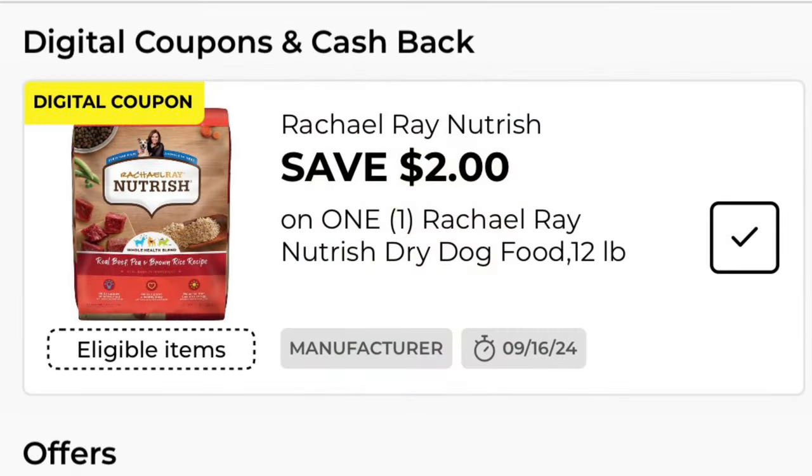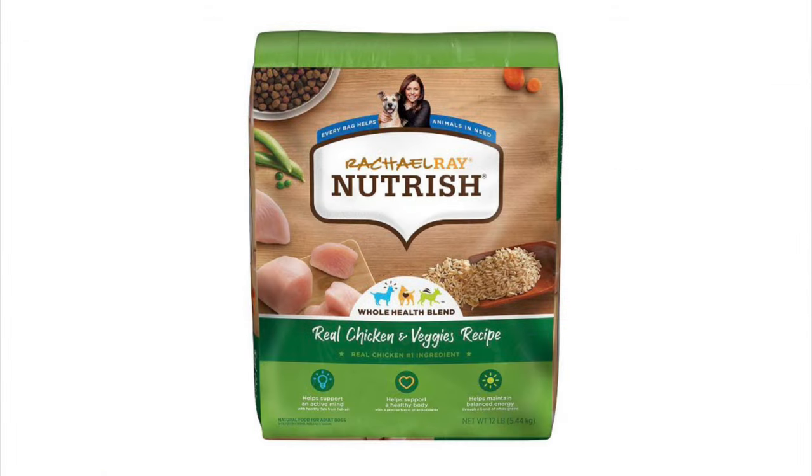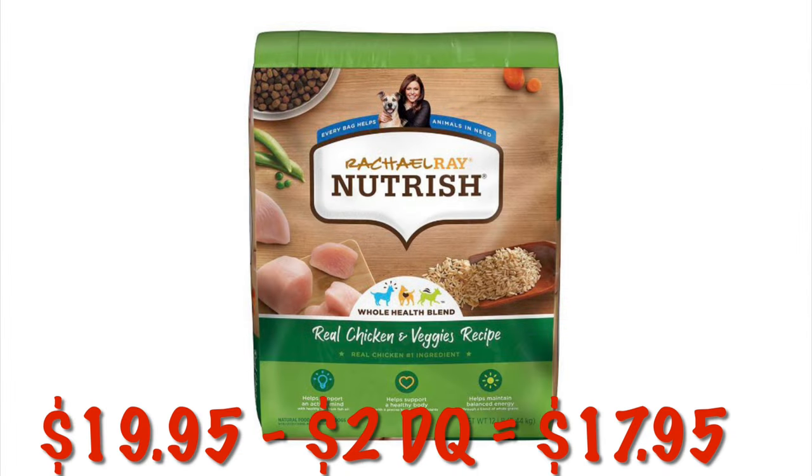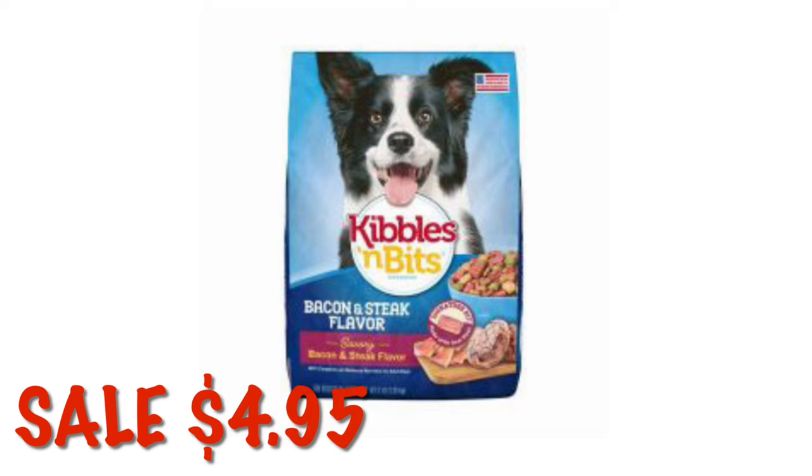We've got two dollars off of one Rachel Ray Nutrish dog food. Right now there is a deal where if you buy one of her bags of dog food you can get one of the wet cans for free — that's going to be an instant savings coupon at the register. These are $19.95; after that two dollar digital it'll be $17.95. Kibbles and Bits is on sale this week for $4.95 for a three-pound bag.